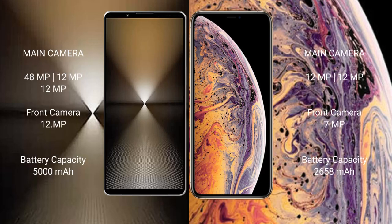Sony Xperia 1 Mark 6 has a triple rear camera setup: 48 megapixels plus 12 megapixels plus 12 megapixels, and a 1 megapixel front camera. iPhone XS has a dual rear camera setup: 12 megapixels plus 12 megapixels, and a 7 megapixel front camera.